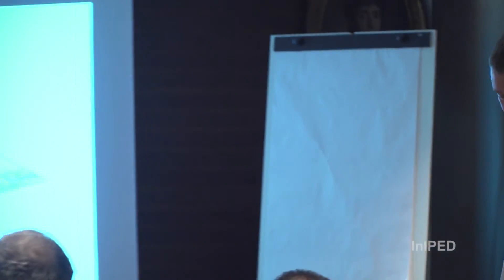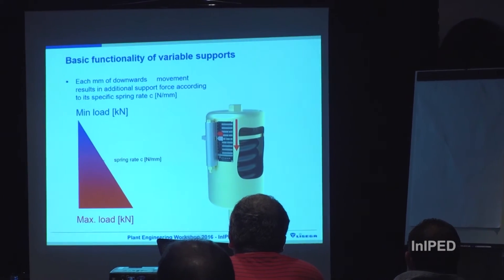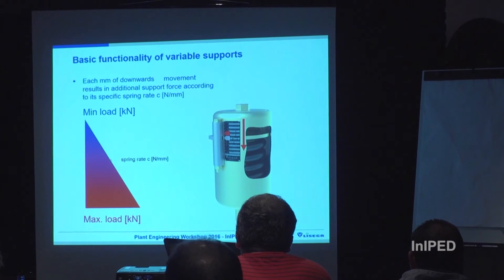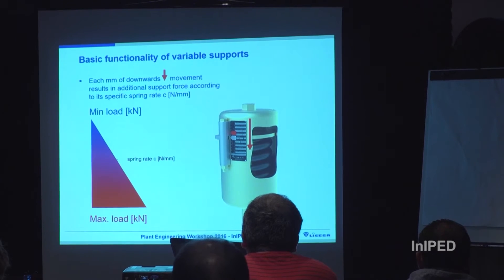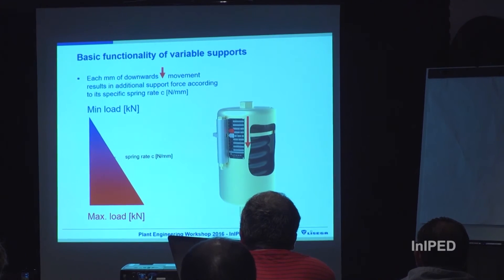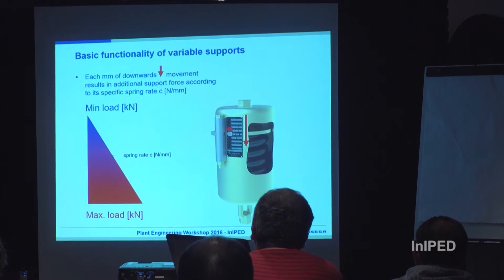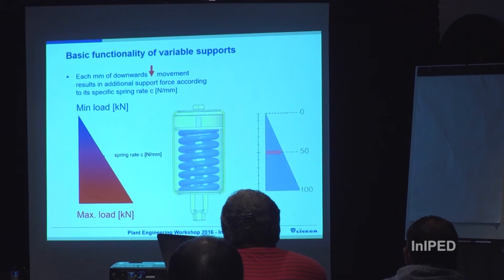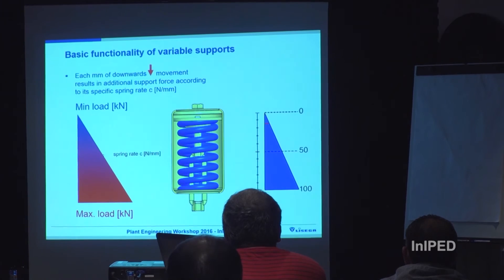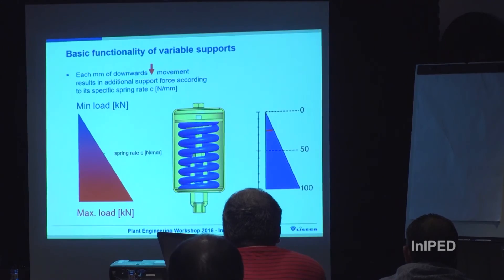Let's start with the variable pipe support, as it is obviously one of the most simple parts. The basic functionality is that each millimetre of downward movement results in an additional force according to its specific spring rate — Newton per millimetre, which is the unit we normally use. You start with a minimum load and end up with a maximum load. Inside, it is just one spring working — quite simple, similar to any car or similar device.